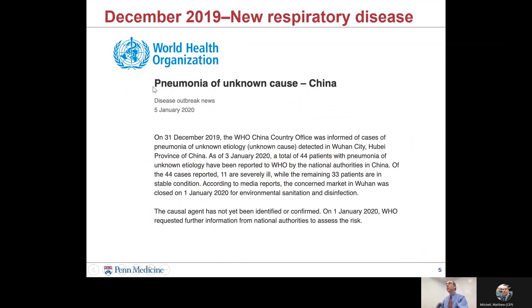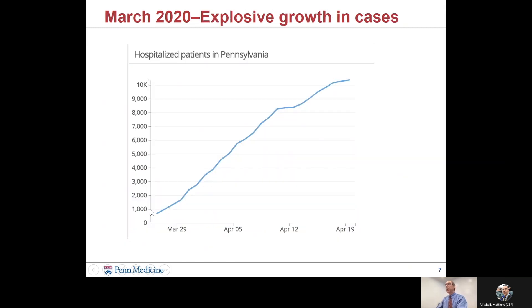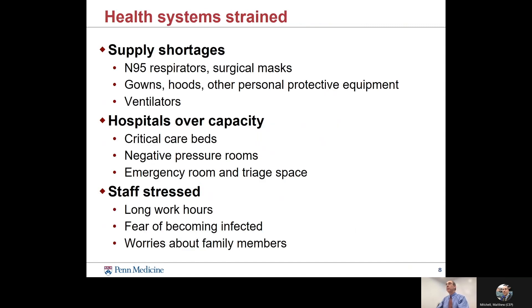Our story begins in 2019 with the new respiratory disease that eventually became known as COVID-19. It reached the United States and spread around the world in early 2020, and Washington State and New York City were two of the early hotspots. With our proximity to New York City, our caseload in Pennsylvania grew by a factor of 10 in just two weeks. This kind of growth put a lot of strain on our supplies, especially N95 respirators and other personal protective equipment.